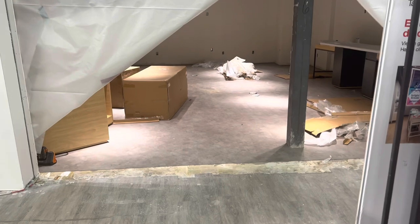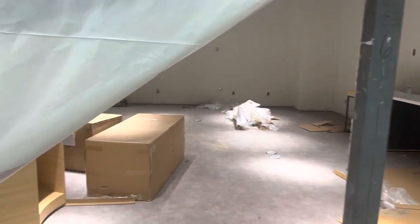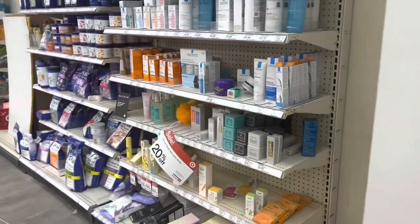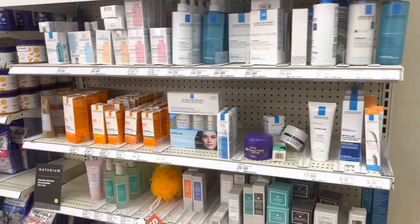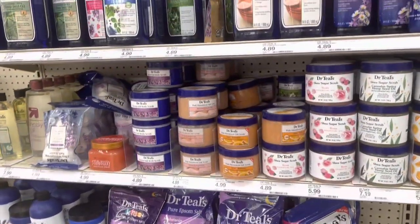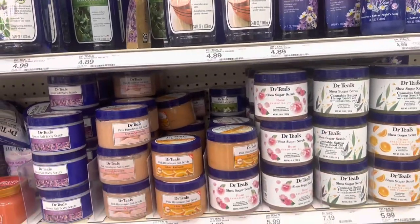There's some bath bombs — this is funny, 'Amaze Balls.' They're doing work to expand this Target, so there's a whole area they're working on. But the Dr. Teal's stuff is over here and they have a lot of stuff from Dr. Teal's.